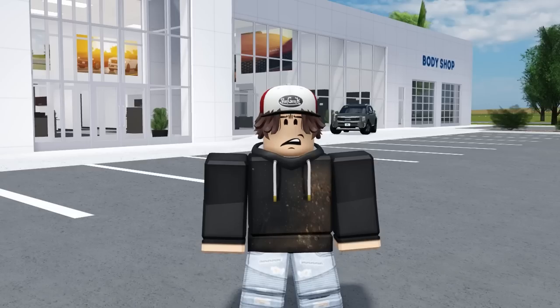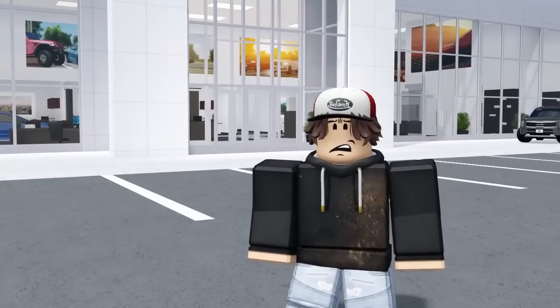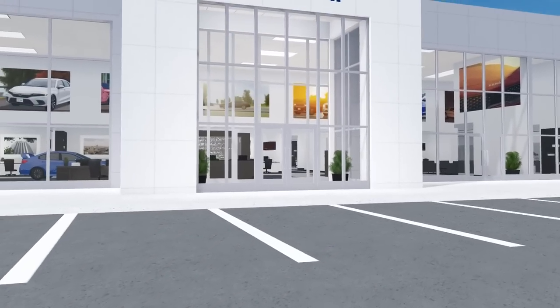One of my favorite things in this update you might have already noticed — in fact it's kind of hard to miss, it's kind of inevitable that you'll see it every time you play the game. That would be none other than, after about two years, the new dealership.